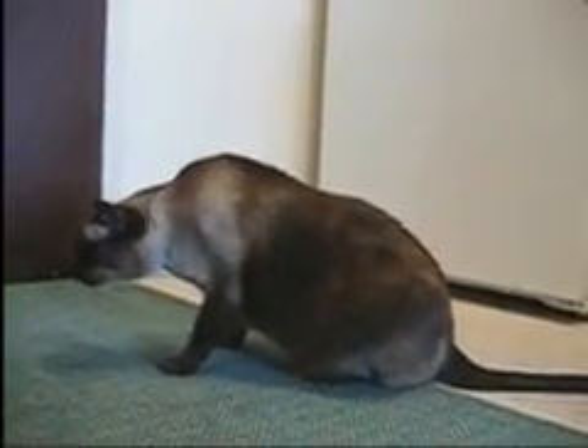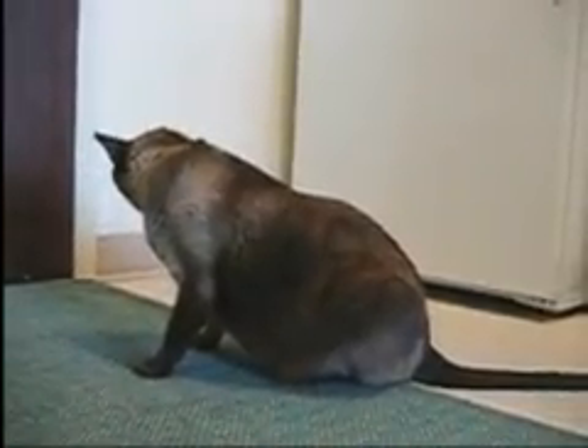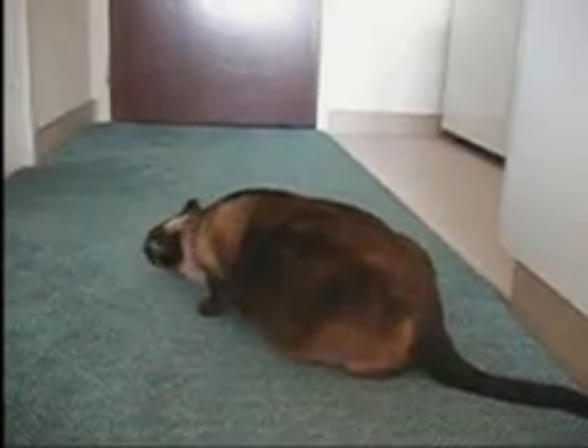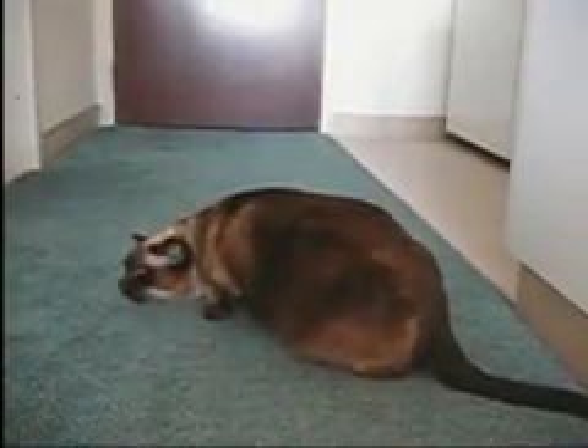Not all cats cough. Some will wheeze, open mouth breathe, have dyspnea, shortness of breath, abdominal or side heaves, or slow lip and gum cyanosis.